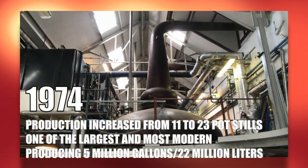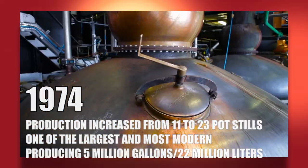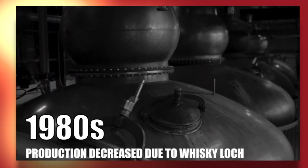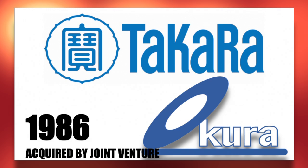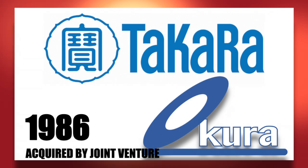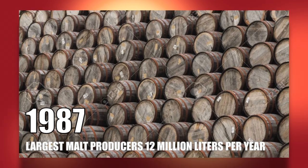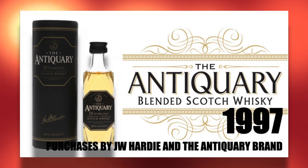It became one of the most modern and largest distilleries, capable of producing five million gallons — over 22 million liters. In the 1980s, the Scotch whiskey industry suffered hard times and the distillery had to cut back. In 1985, Tomatin Distillers PLC went into administration. In 1986, the distillery was acquired by a joint venture between Takara Shuzo Company and Akura and Company. In 1987, Tomatin became the largest malt distillery in Scotland, producing 12 million liters a year. In 1997, the company purchased blending firm J.W. Hardy and its prestigious blend, Antiquary.